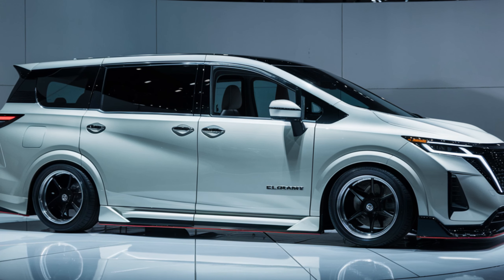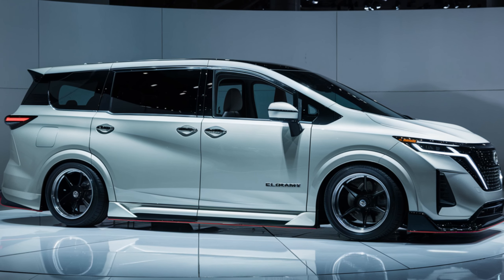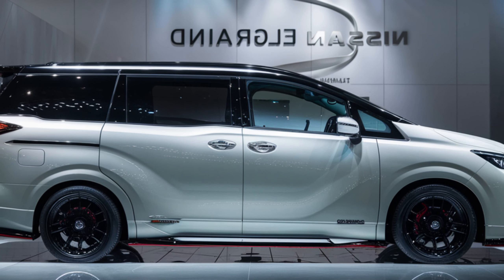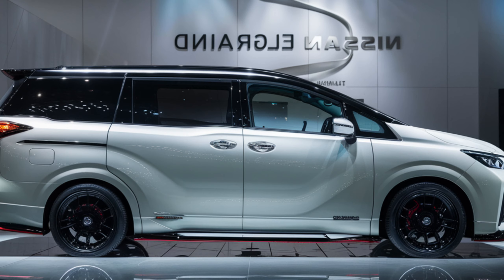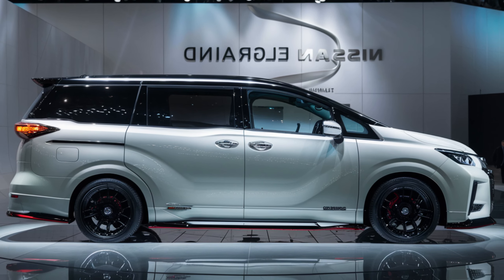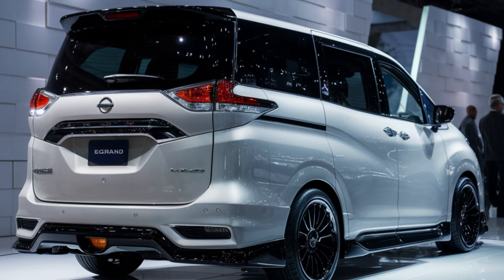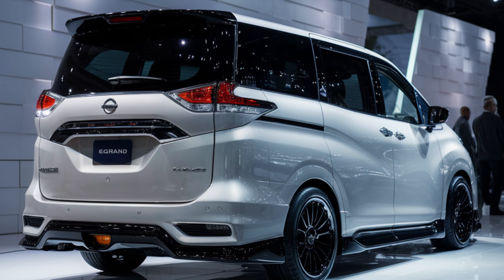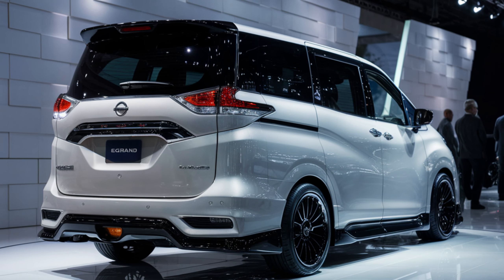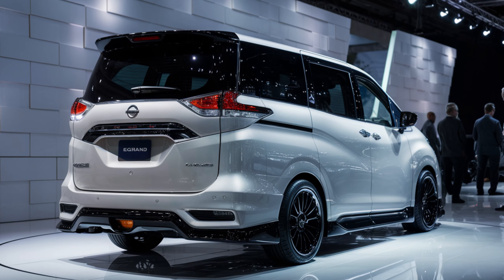Step inside the 2025 Elgrand Luxury and prepare to be enveloped in a world of comfort and refinement. Nissan has completely revamped the interior with a focus on premium materials and passenger well-being. Imagine yourself surrounded by high-quality leather seats that cradle you on every journey. The minimalist dashboard features tasteful LED illumination, creating a modern and airy ambience. Every detail, from the meticulously crafted controls to the ample legroom throughout all three rows, speaks volumes about the Elgrand's dedication to passenger comfort.